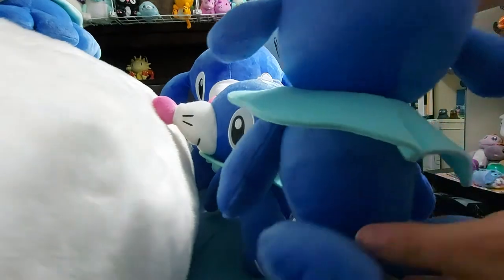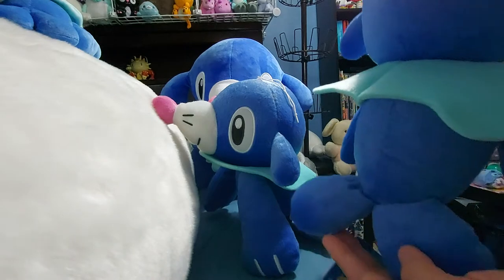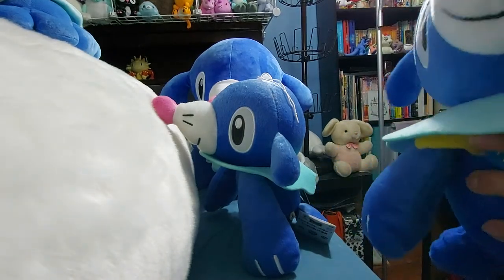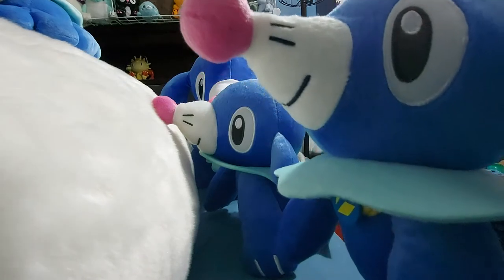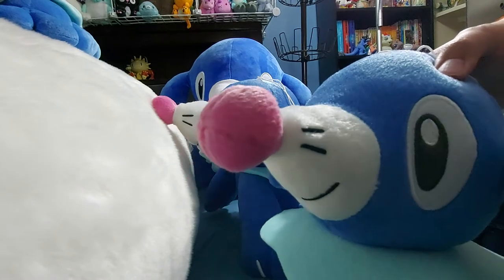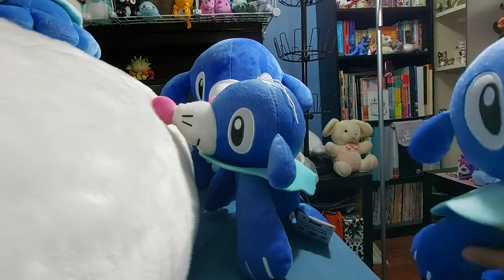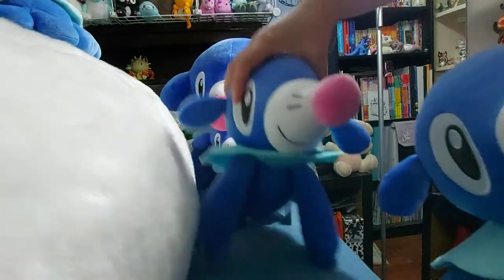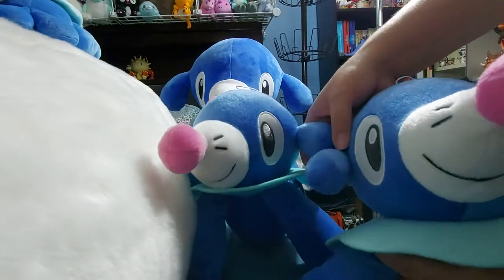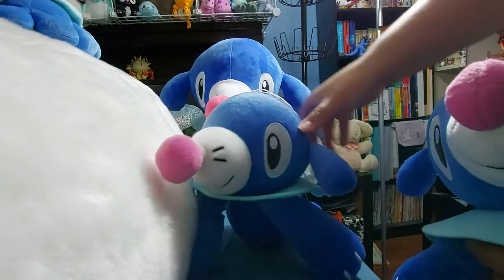I gave up watching the anime after Orange Islands — watched a bit of Johto and then it kind of fell off the radar. All the voices changed, the stations changed, and I never really got back into it. So I've been watching the anime in Japanese with subtitles, which is an interesting experience.